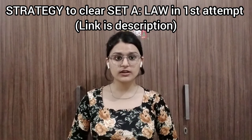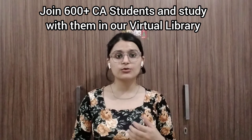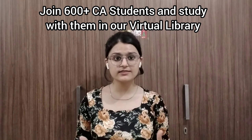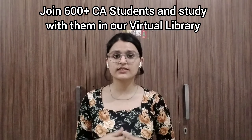You can decide how to study. A Set A law strategy video is already uploaded — if you have a law exam, that will be very helpful. We also have a WhatsApp group with 600+ CA students, and we have started a virtual library plus mentoring and guiding sessions, so you can join that group to connect with other CA students. Till then, take care, bye bye, see you in the next video.